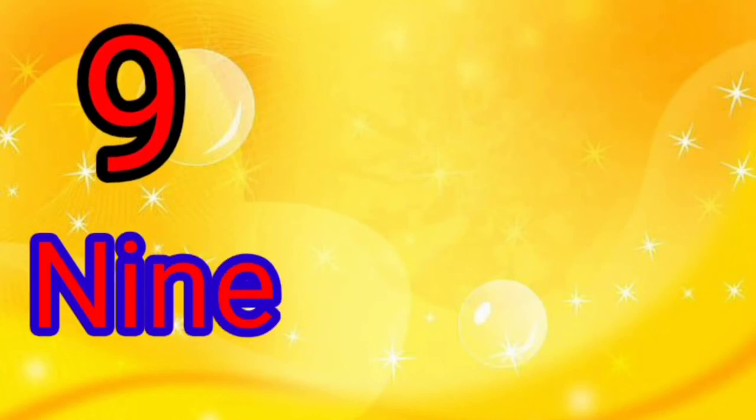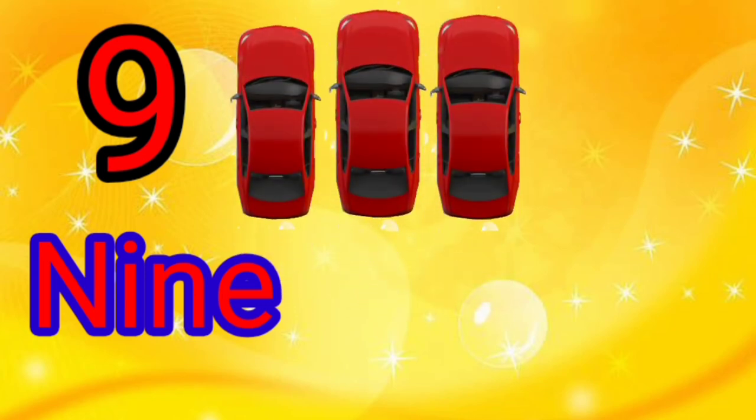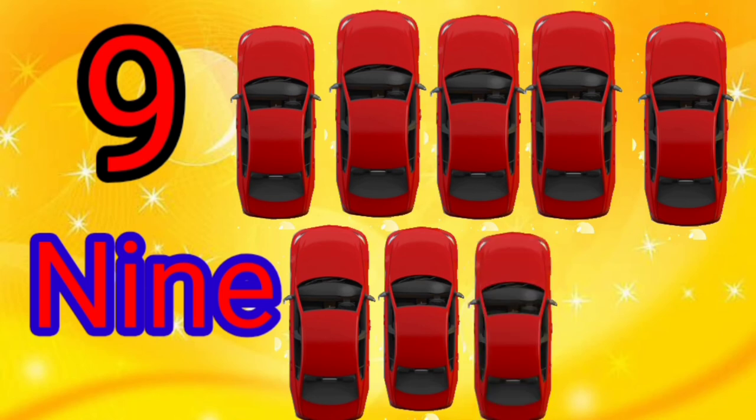9 — N, I, N, E. There are 9. 1, 2, 3, 4, 5, 6, 7, 8, 9.